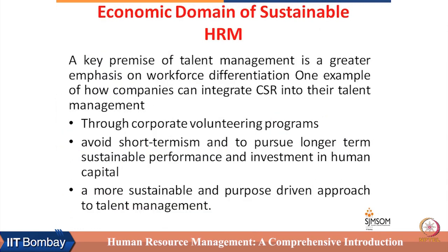First is the economic domain of sustainable HRM. In the economic domain, the most prominent activity or process which can be taken up by HRM is talent management, because talent management has a direct impact on organizational performance. How can companies integrate CSR into talent management?